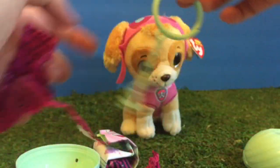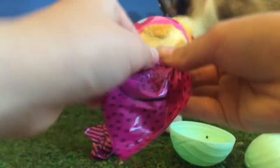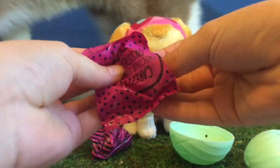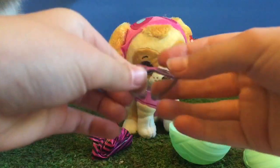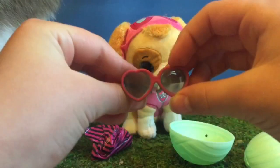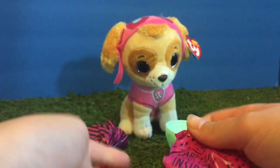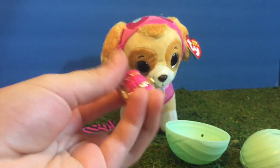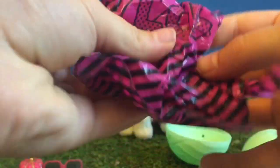First we'll open the little keychain ring that attaches to the ball. And now we'll open the little doll accessory. How cute! Little pink heart-shaped sunglasses. And it comes with a little pink and gold crown.